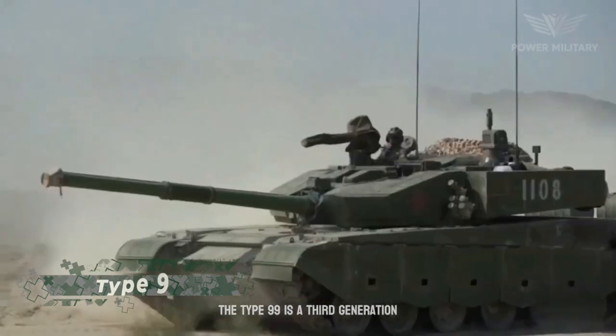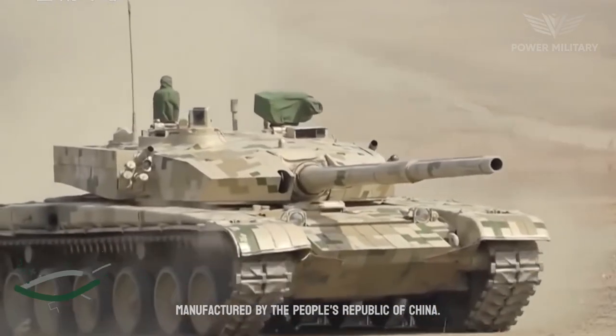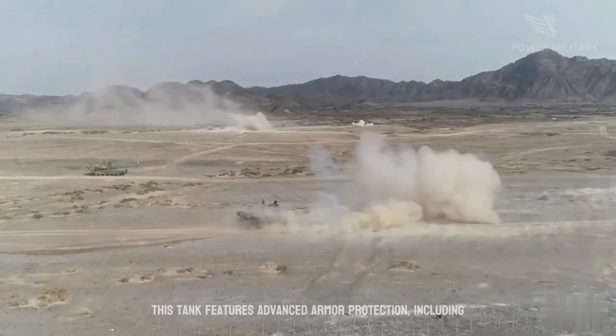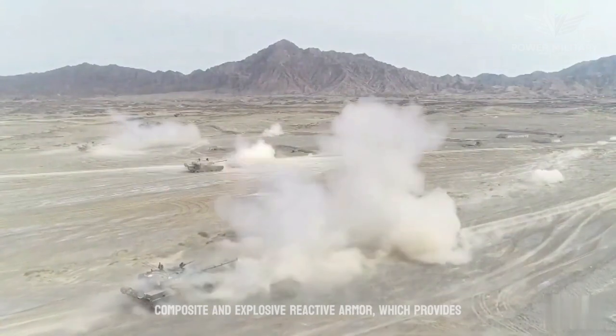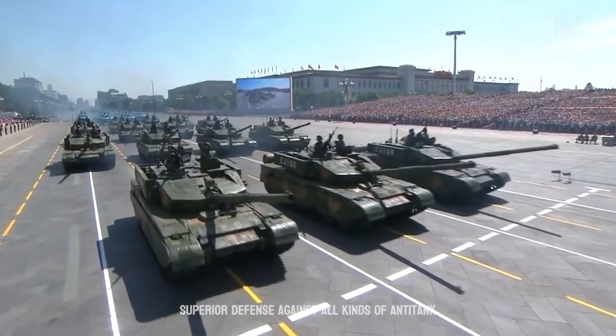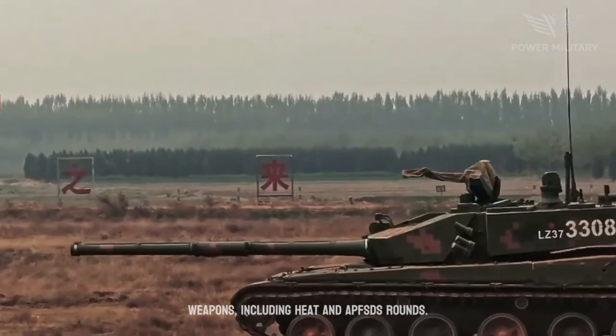The Type 99 is a third-generation main battle tank designed and manufactured by the People's Republic of China. This tank features advanced armor protection, including composite and explosive reactive armor, which provides superior defense against all kinds of anti-tank weapons, including HEAT and APFSDS rounds.